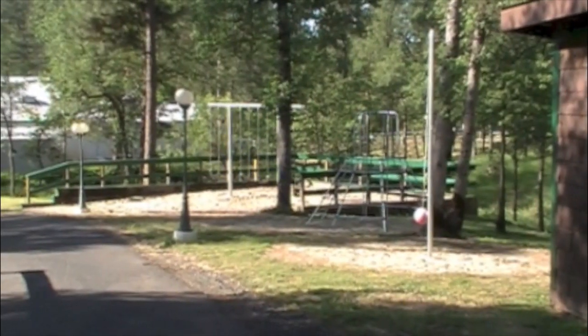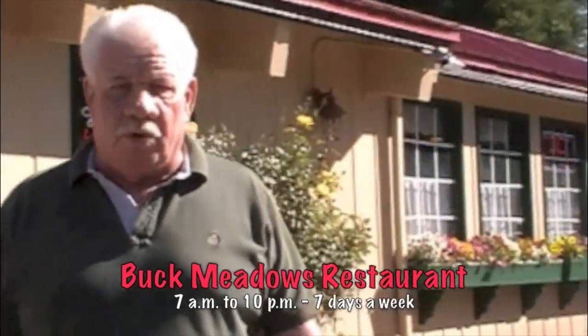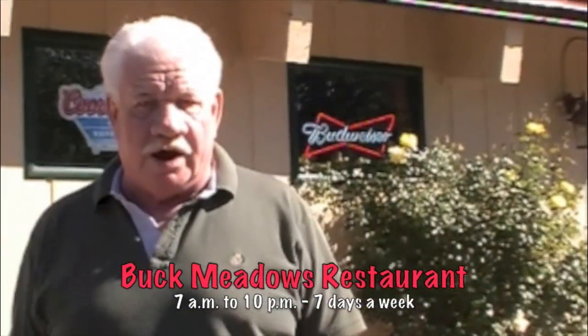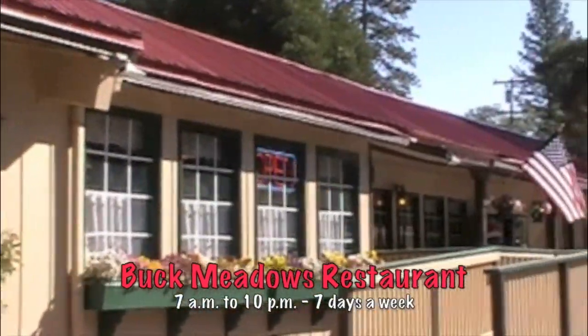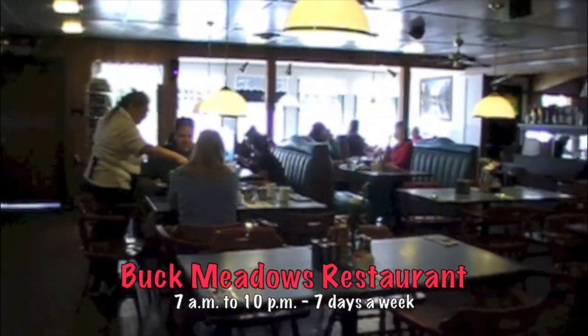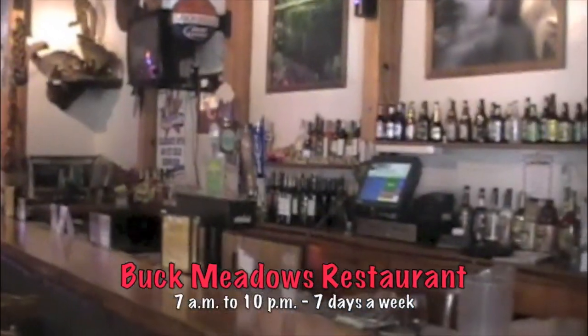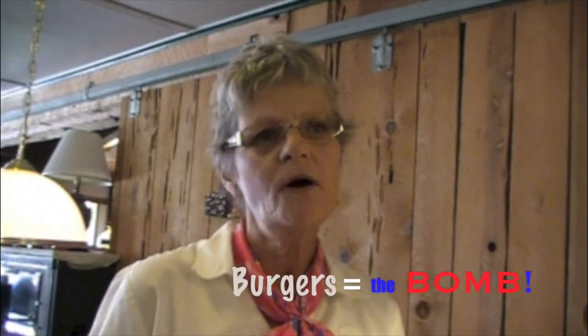You'll also notice there's a great playground for the kids and tetherball. This is our restaurant, Buck Meadows restaurant. It's next door — about a five-minute walk or a 30-second drive. If you get tired of campfire cooking after a day or two, this is a good spot to come. Inside you'll find comfortable counter and dining room seating, a private room for groups and clubs, and an attached bar area for evening fun. Our food is excellent — it's all homemade. We have Jack's favorite and Joe's favorite. Also, our burgers are the bomb.